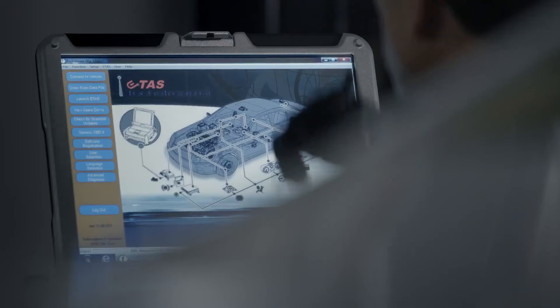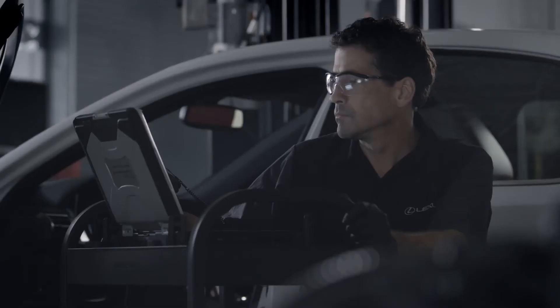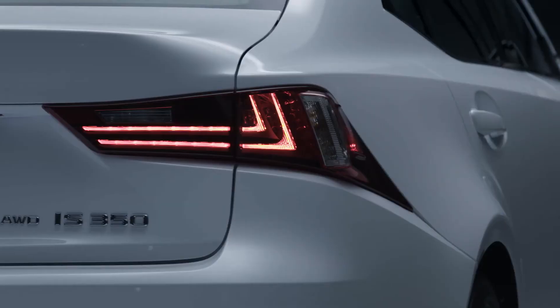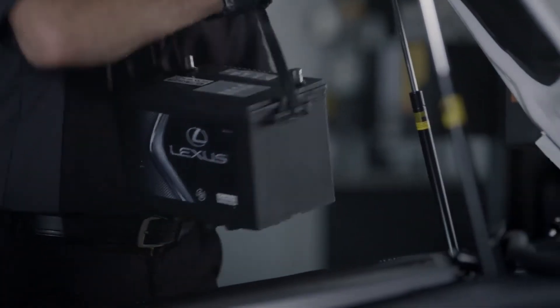Working in advanced diagnostic centers with the same attentiveness inspired by our skilled master craftsmen. All to ensure that your Lexus is repaired using the highest standards possible. Our own.